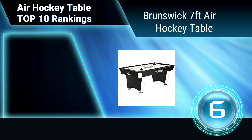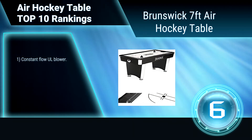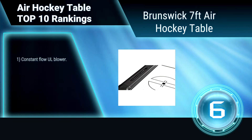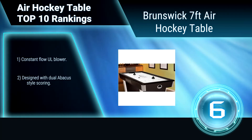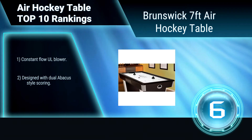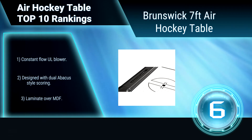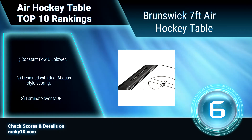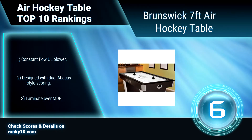Ranking number 6: Brunswick 7 feet air hockey table. This air hockey table boasts a sleek contemporary design for an aesthetic appeal. It has a sturdy pedestal base for long lasting performance. It includes 2 mallets and 4 pucks. Constant flow UL blower. Designed with dual abacus style scoring. Game table made with laminate over MDF.